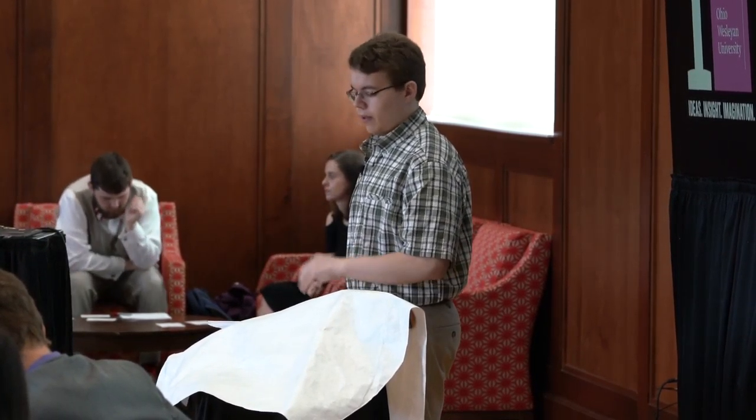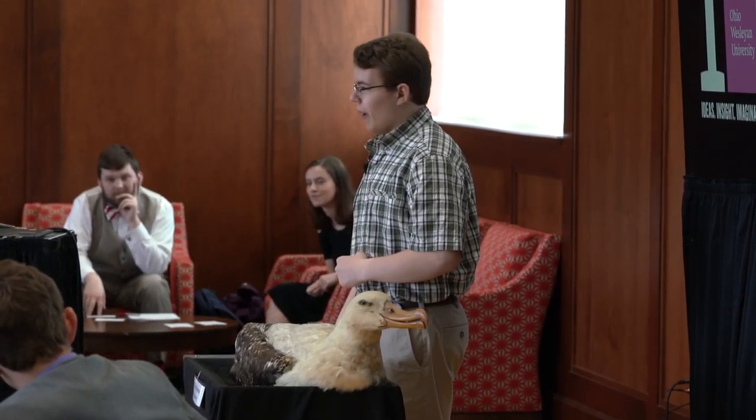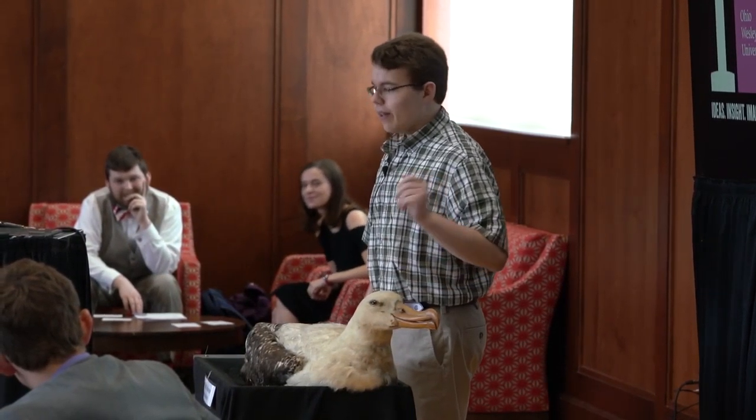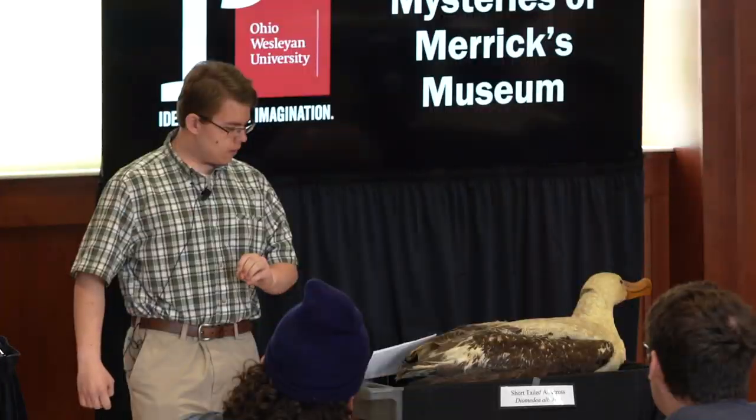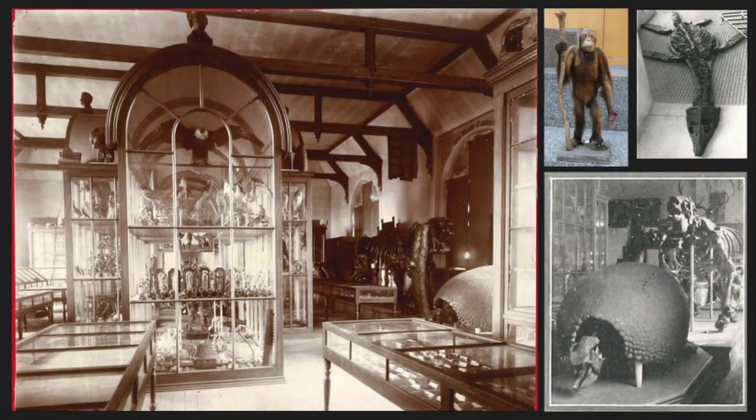Purchased in 1859, the Prescott cabinet was home to 10,000 specimens, including a mounted albatross, an albino porcupine, and a blind cave fish. Of particular interest is the young orangutan, purchased from Borneo in 1852, making it quite possibly the oldest orangutan specimen in the United States.